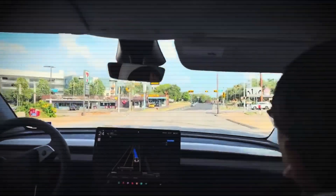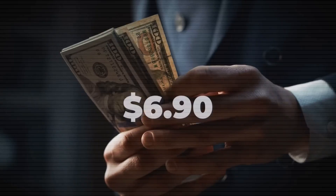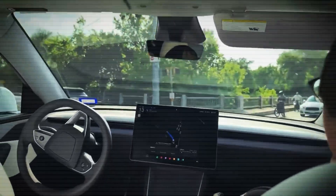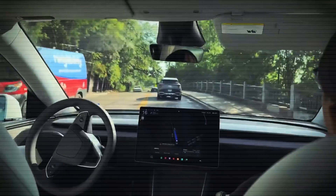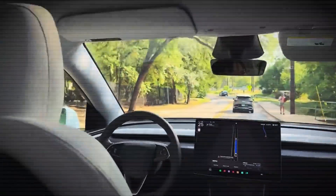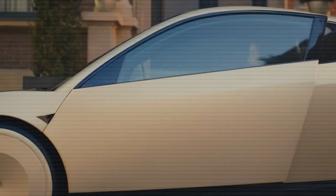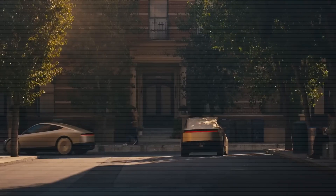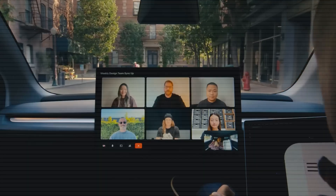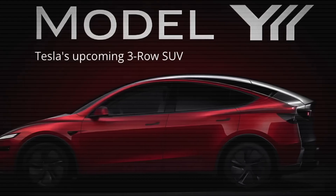Talking about price and range, the new Model Y L is launching first in China. It has 427 miles of range on the CLTC cycle with an 82 kWh LFP battery pack. It's tough to say exactly how that will translate when the vehicle eventually comes to the American market. Looking at the Model X for reference, upgrading from five seats to six costs around $6,500. So we can expect at least that much of a jump for the Model Y L, if not more, since the vehicle itself is physically larger and not just adding a couple of seats.